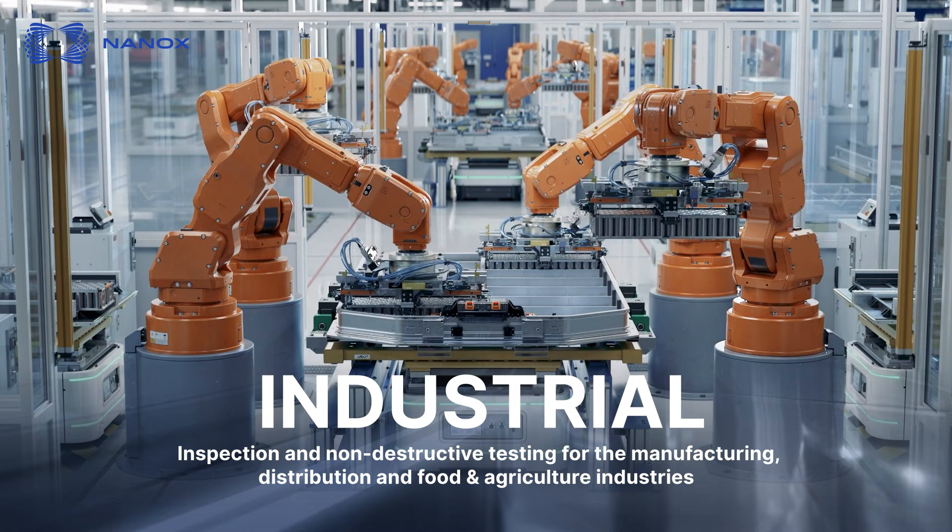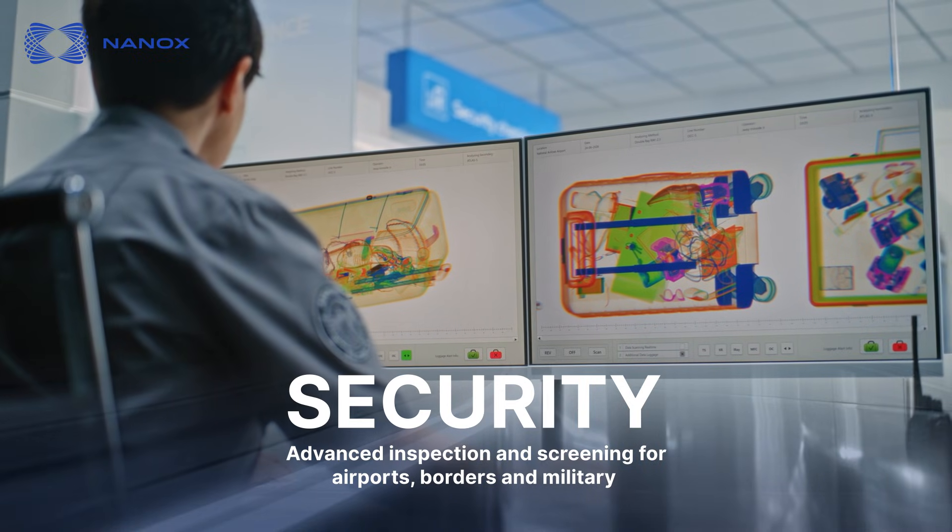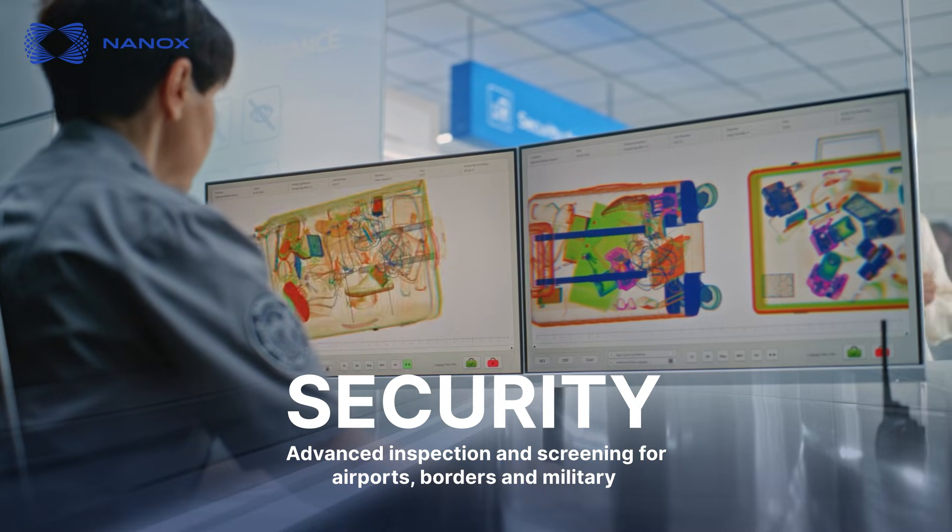Key Market Industries: Industrial inspection and non-destructive testing for the manufacturing, distribution, and food and agriculture industries. Security: advanced inspection and screening for airports, borders and military.